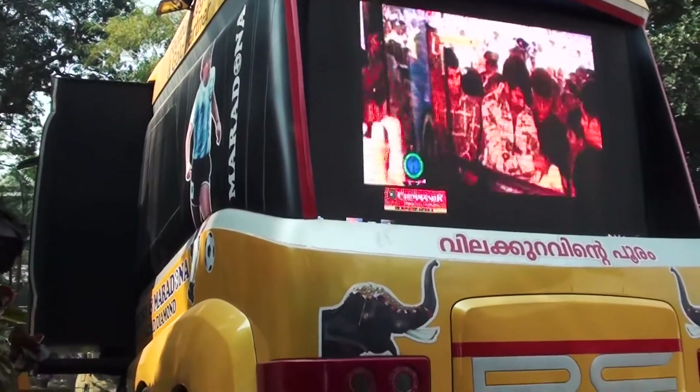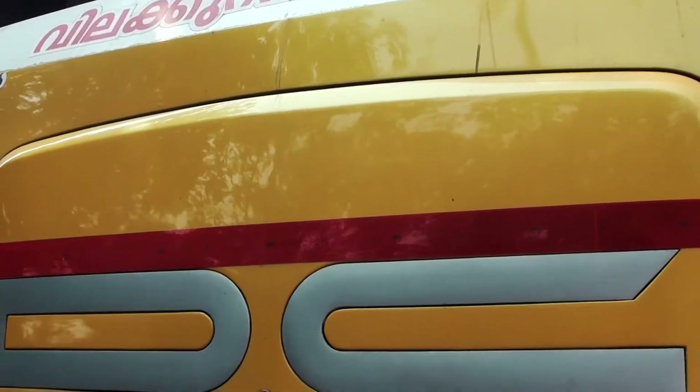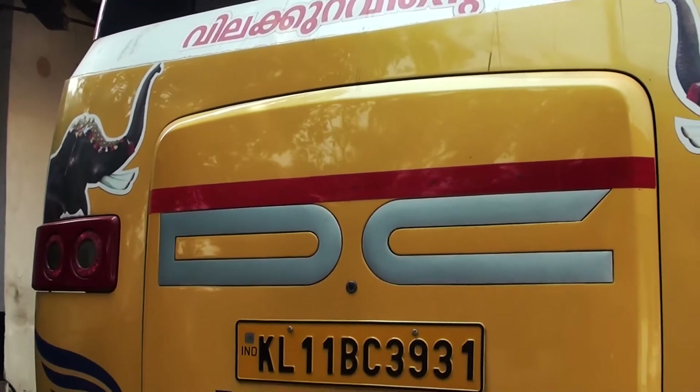Coming to the back, the back has a huge LCD screen, followed by unique design elements, and a big DC logo in the center.